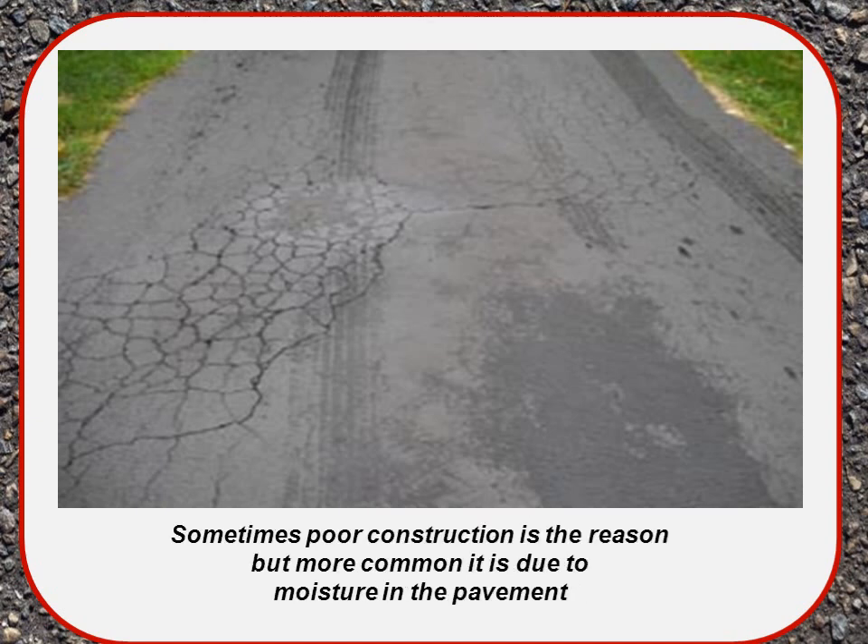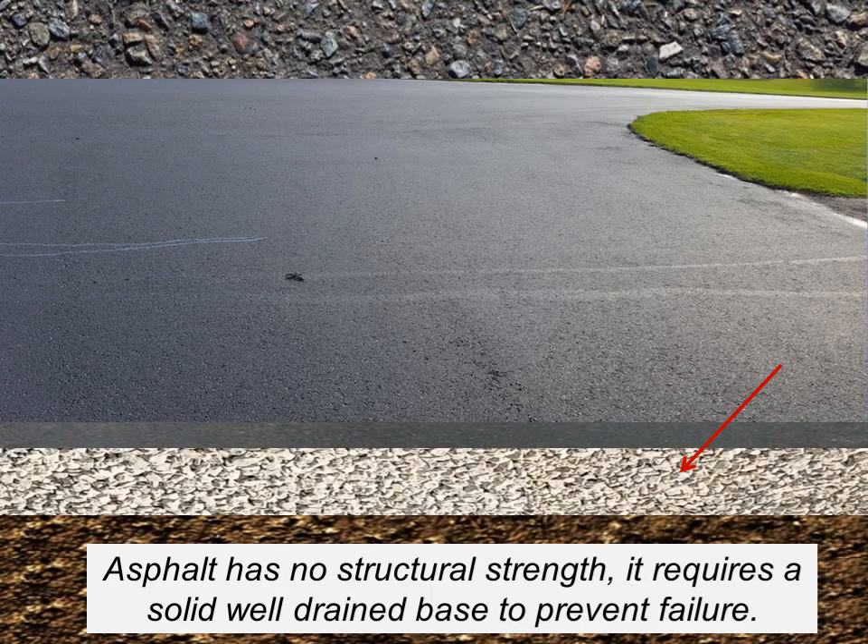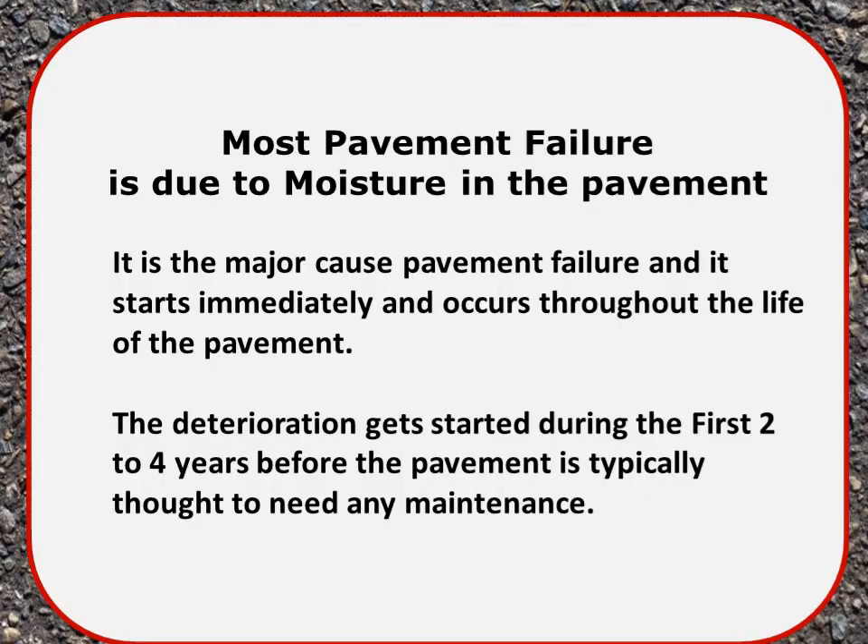Sometimes poor construction is the reason, but more commonly it is due to the moisture in the pavement — something I didn't know about until a few years ago when we got involved with HuckSeal. Asphalt has no structural strength; it requires a solid, well-drained base to prevent failure. If moisture can get through your asphalt and down into the base, it will soften your base, allowing the asphalt to sag, causing rutting, alligatoring, and major failure. Most pavement failure is due to moisture in the pavement.